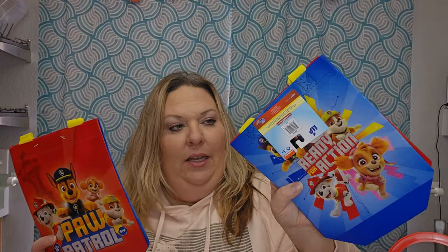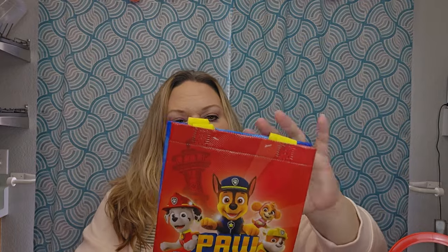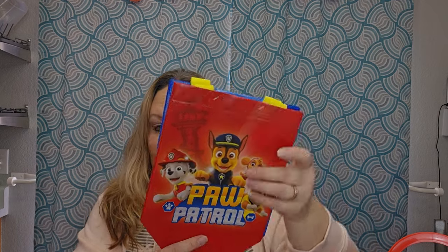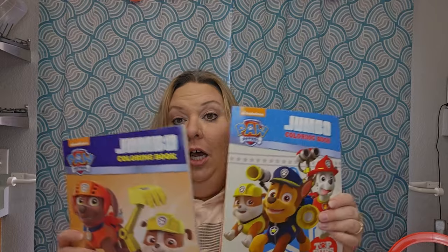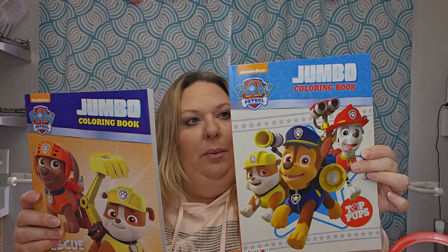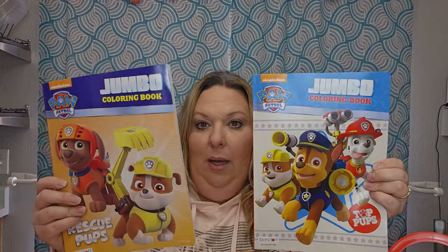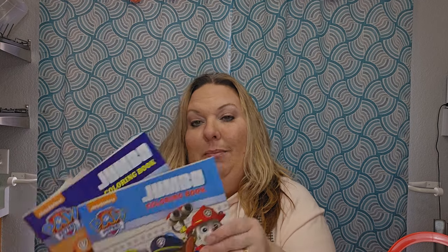I ended up with two of the little Paw Patrol bags — I was picking up singles but ended up with two, so each basket gets one. The front says 'Ready for Action' and the back says 'Just Paw Patrol.' I also found two different coloring books — 'Top Pups' and 'Rescue Pups,' both jumbo coloring books by Bendon, so each basket gets a different one.